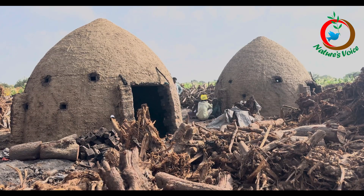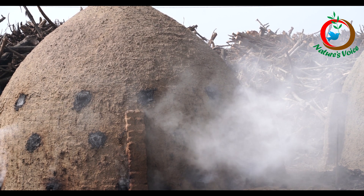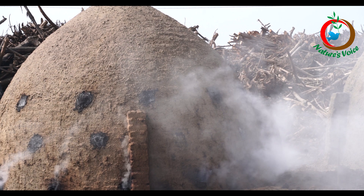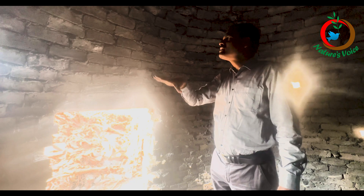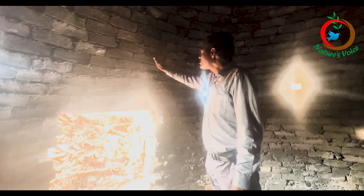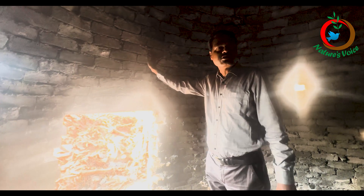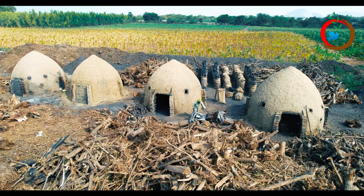This structure is called a 'kunda' in the local language. It is constructed with bricks and joined with local soil. The outside is made with a coating so that it becomes airtight — no air escapes or enters from inside. Because it uses soil it is very low cost and eco-friendly.